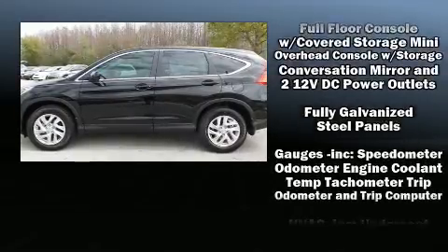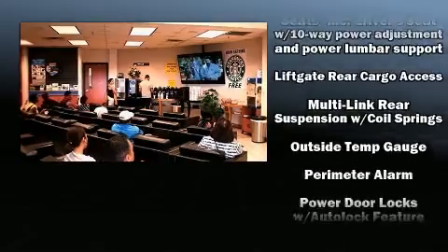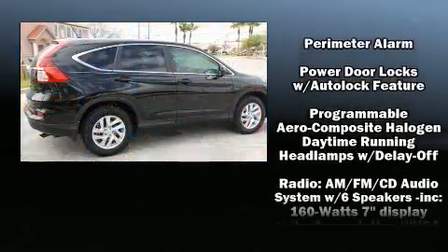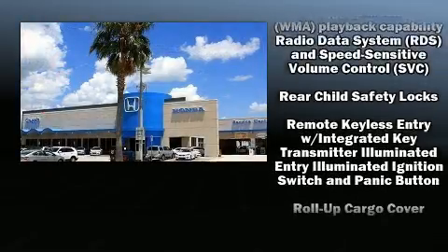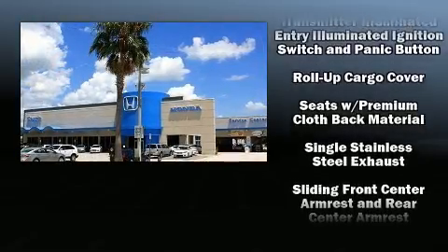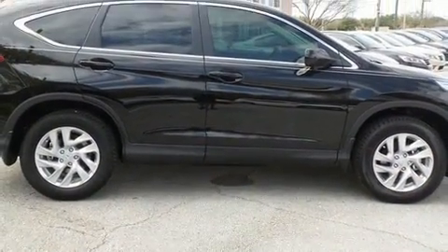Honda ensures the safety and security of its passengers with equipment such as head curtain airbags, front side impact airbags, traction control, brake assist, ignition disabling, and four-wheel disc brakes with ABS. For added security, Dynamic Stability Control supplements the drivetrain.